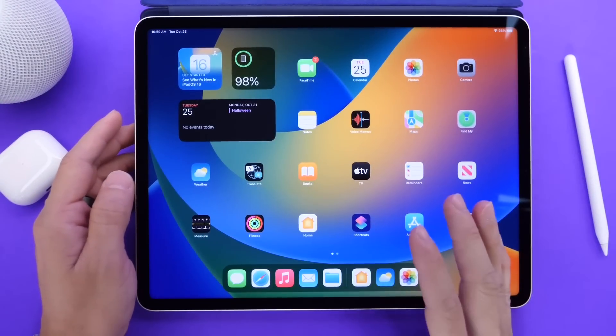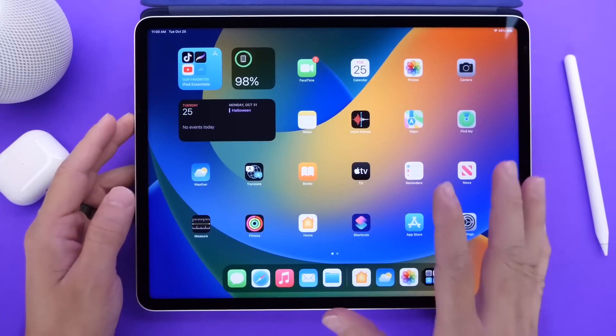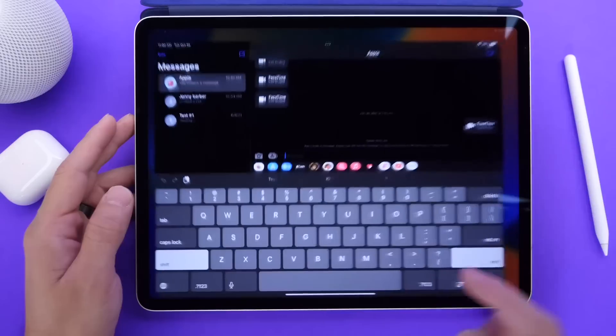The first thing to note is that iPadOS 16 is compatible with these iPads on your screen right now. So if you have any of these iPads, you can update to iPadOS 16.1. Let's talk about some of the new updates to existing applications and also some new apps within iPadOS, and I want to start off with Messages.